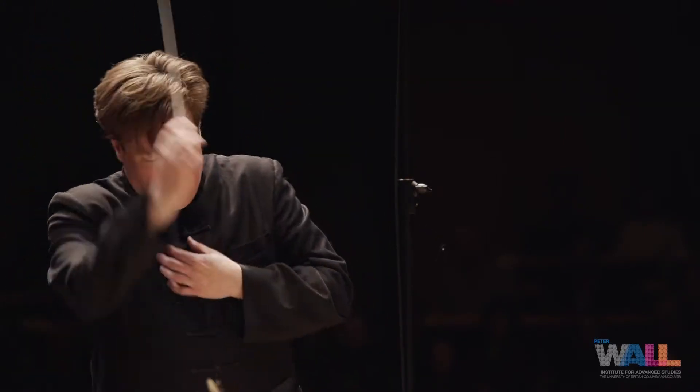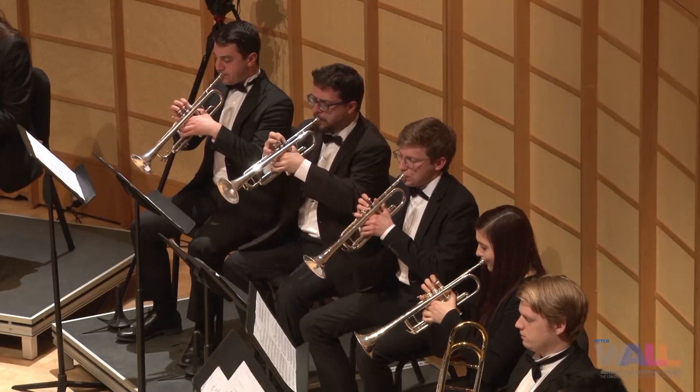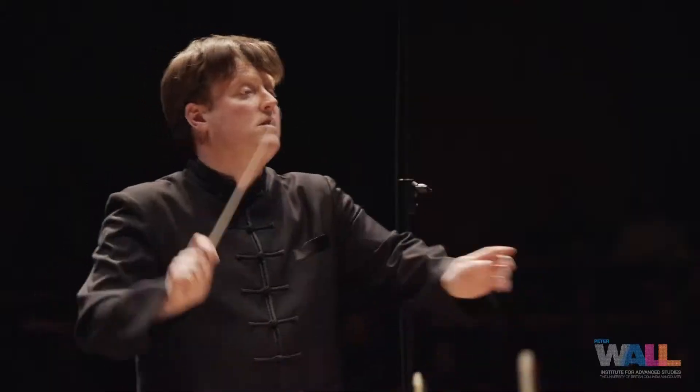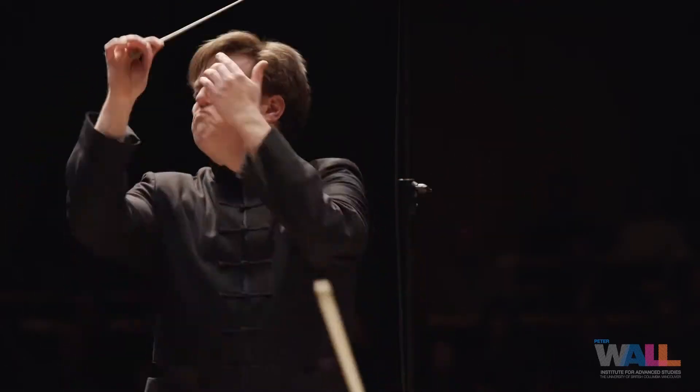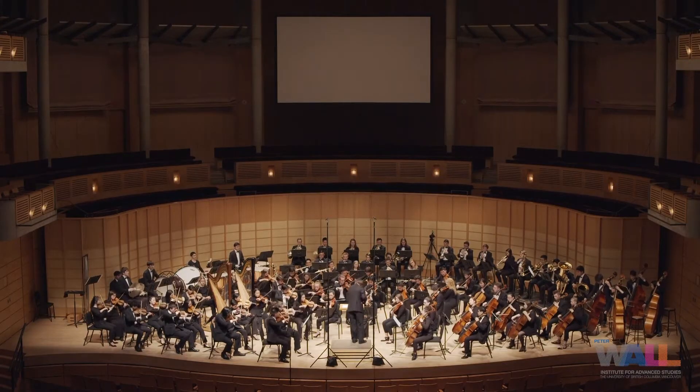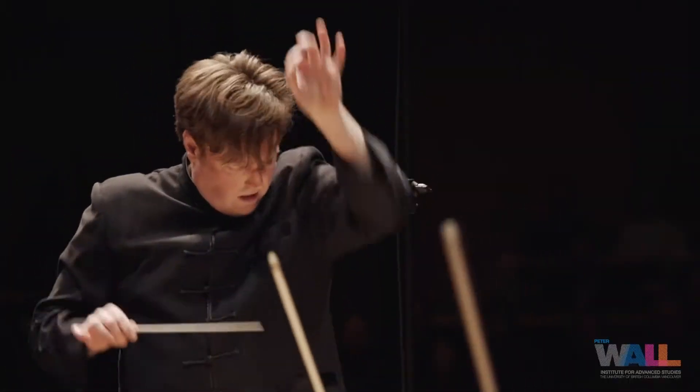A conductor is not there to just simply keep the beat. What a conductor does is they're showing people how to breathe together, because when we breathe together, that actually enables the type of sound that's produced.